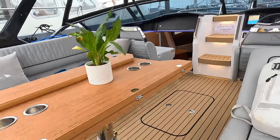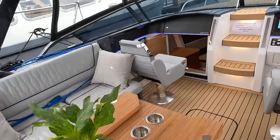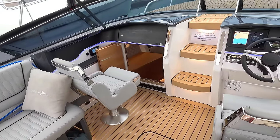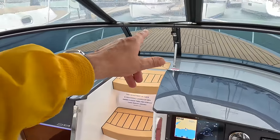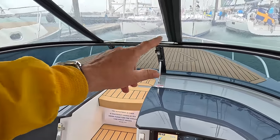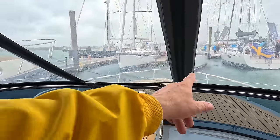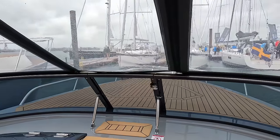We've got a height-adjustable table here — you can see the telescopic leg just there. The helm seats spin around, so if you want to join the party when you're at rest you can do that. The helm is here, and we've got through-windscreen access to the foredeck, although we've got the canopy on at the minute because the weather is terrible. You could just zip the centre section up and roll it so you can still have access even when the canopy is in place.